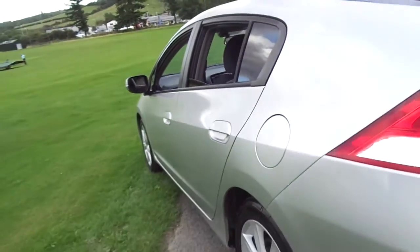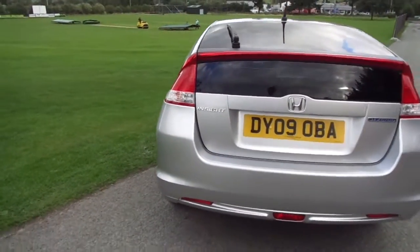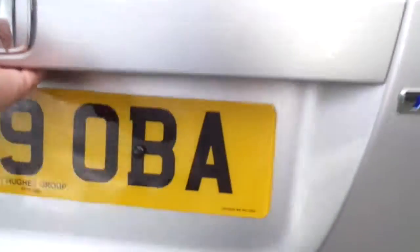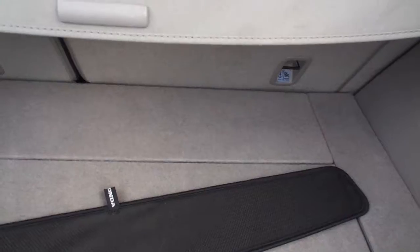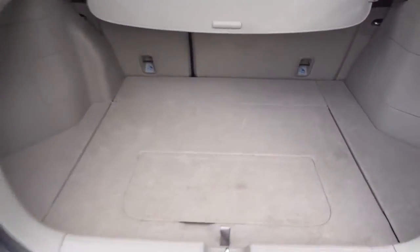As we take a walk around the vehicle we can see that it's in fantastic condition for its age. As we take a walk around the back, we can take a quick peek into the boot itself.